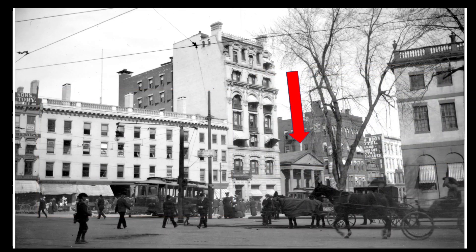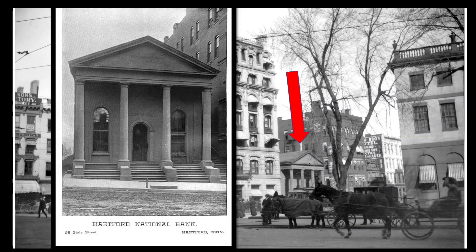Next to the First National Bank is the Hartford National Bank, which was located here in this Greek temple-like building for a century, from 1811 until 1912. It was then replaced by the Princess Theater, which was around until it was demolished in 1957 for an extension of the neighboring First National Bank.